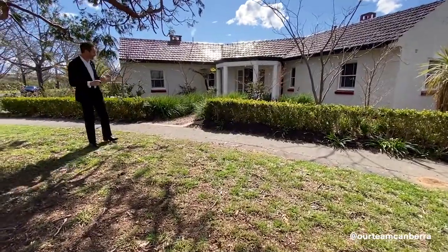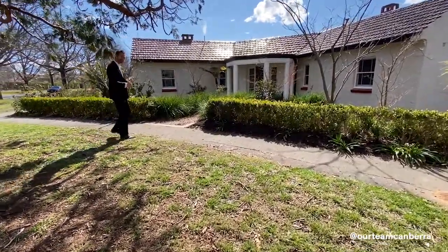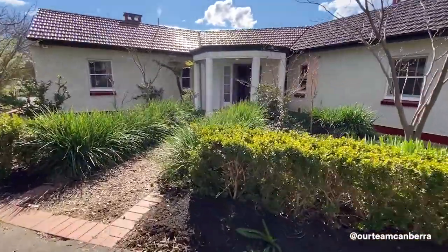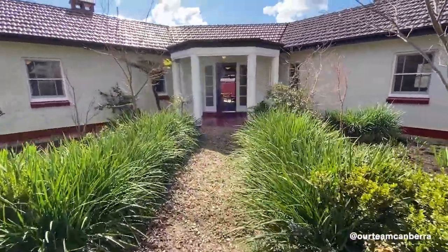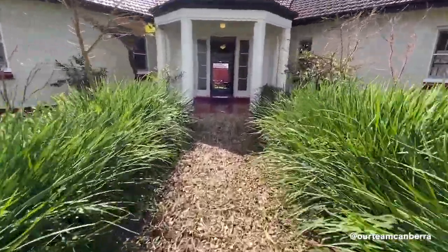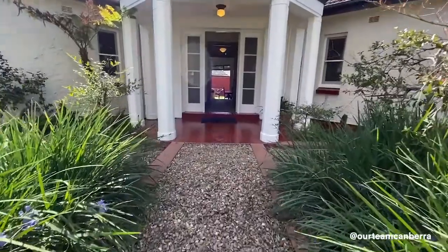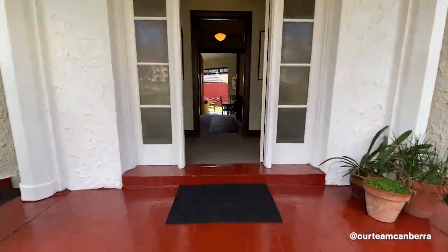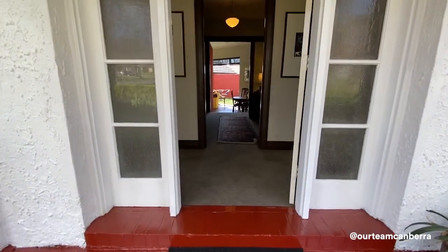There's just so much to take in — come with me and let's start that tour. Being on the corner block, we've got the design of the home welcoming you in and through that front entry. We come into our front portico, and it's been painted up beautifully, keeping the colour scheme that's reminiscent of homes of this style.